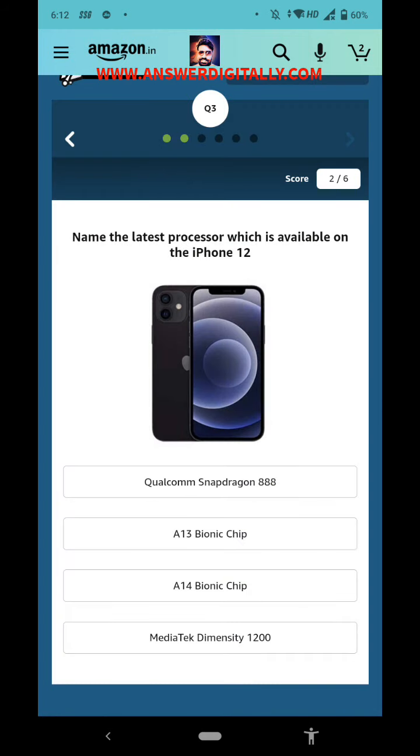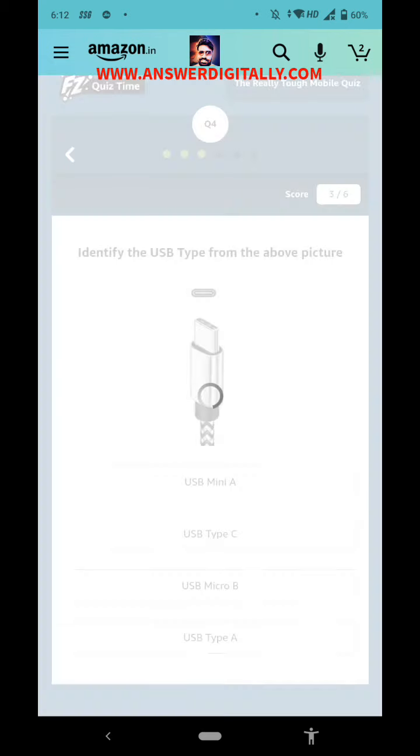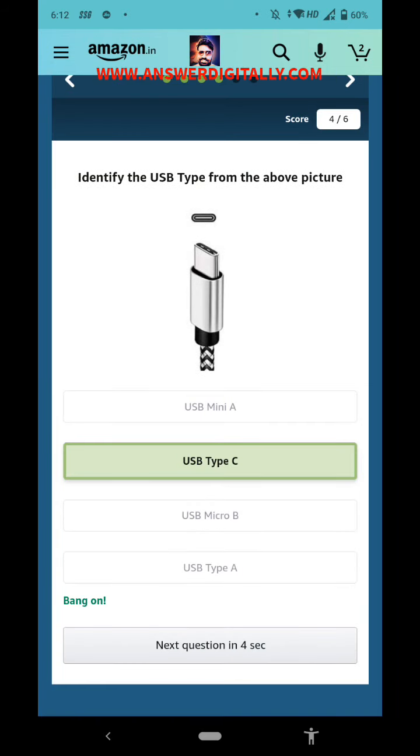Name the latest processor available on the iPhone 12. The right answer is the A14 Bionic chip. Next: identify the USB type from the picture above — it is USB Type-C. Nowadays all the latest phones have USB Type-C only.